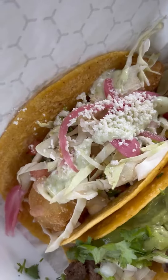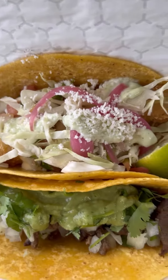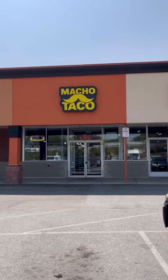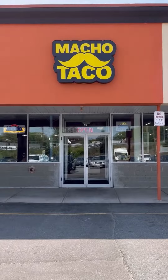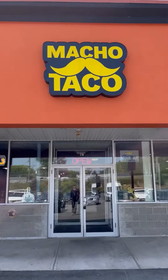Two incredible tacos that you absolutely need to try for yourself. What are you waiting for? Thanks for hanging out with me here on Doming's Dish. I can't wait for the next one, but until then be sure to check out Macho Taco in Agawam, Massachusetts. See you next time.